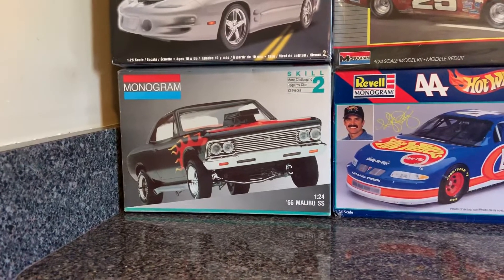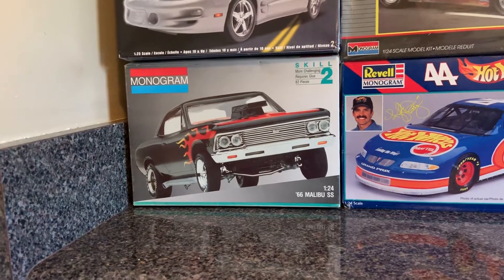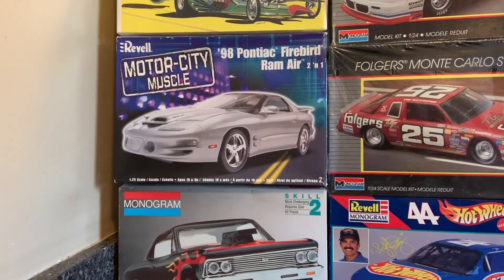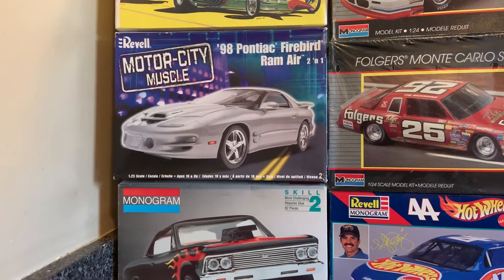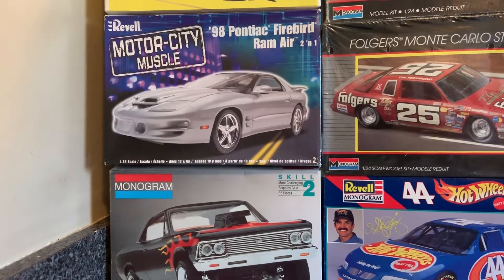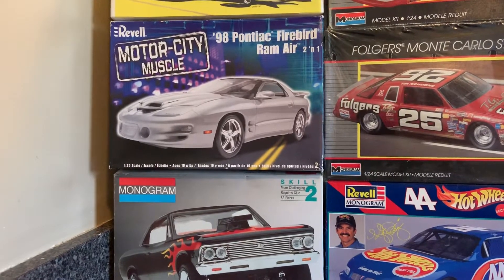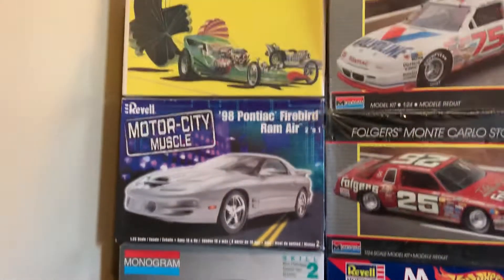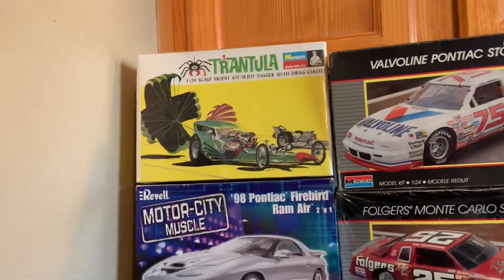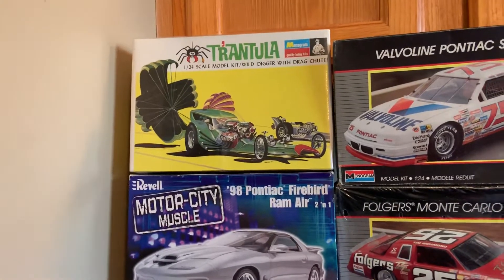The Monogram 66 Malibu, $30 for it. I'll take $40 for the 98 Ford Pontiac Ram Air. It has been listed on eBay for $60 and $80. The Tarantula is factory sealed — the date on it is 1968 — and I would take $40 for it.